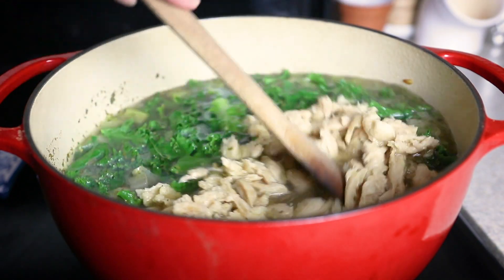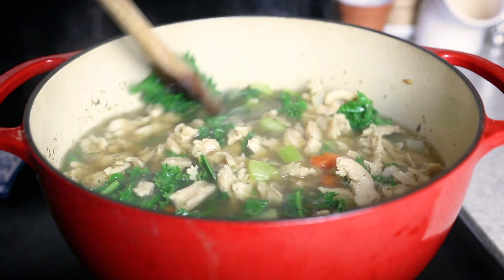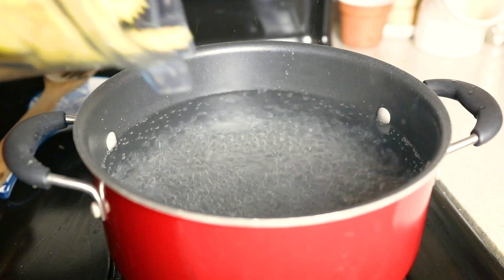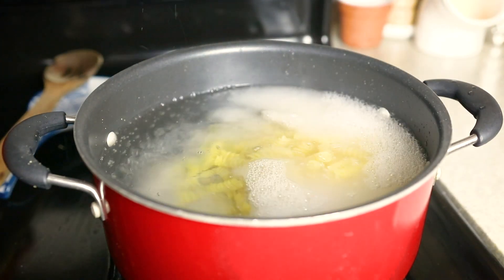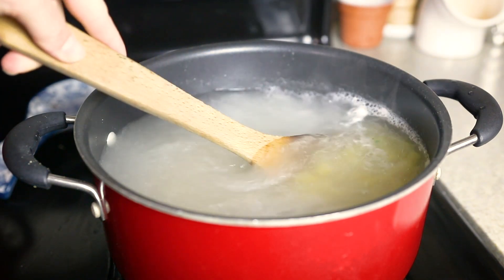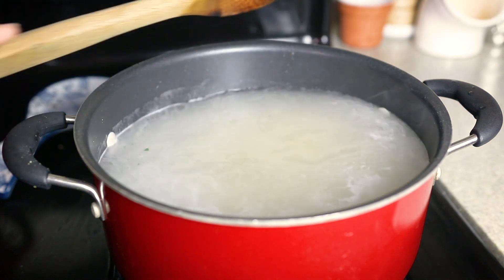I covered and let the soup simmer for around 20 minutes. In the meantime, I boiled my pasta — I decided to use fusilli on this day. For noodle soups, I always prefer to cook and store the noodles separately so that when I have leftovers, they don't get soggy sitting in the fridge overnight.